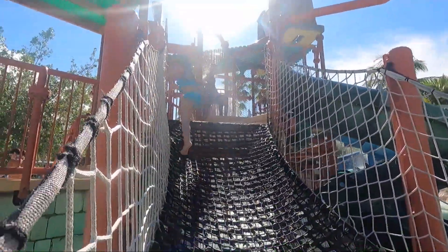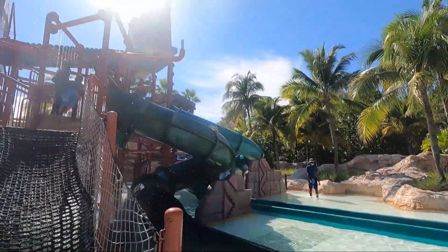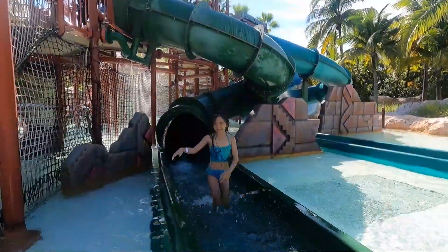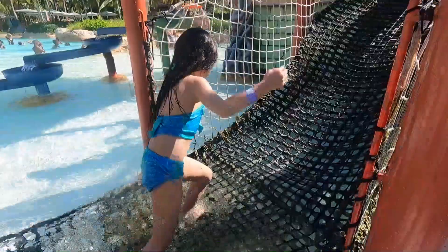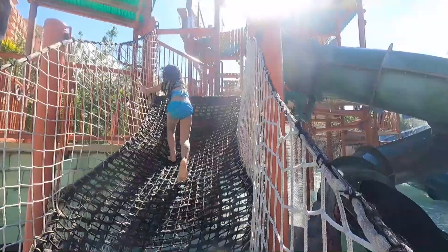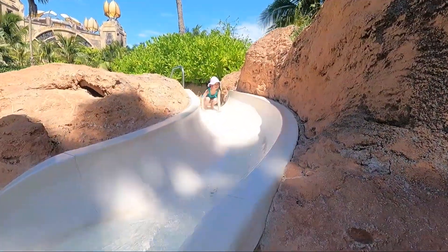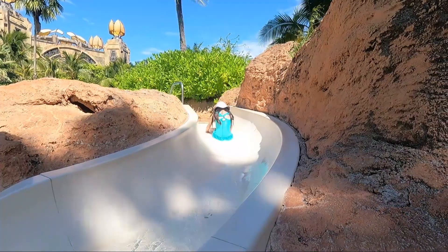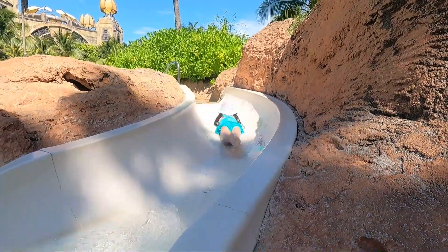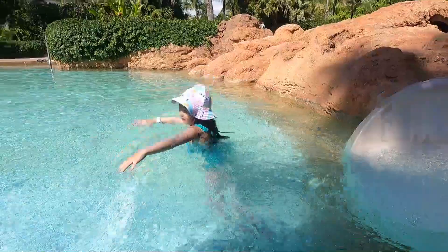I was about to climb up and then go to the slide. That's me on the green slide — then I go up, up, up. That's me on the small slide; I'm sliding backwards because I'm scared for some reason. I'm going to go on the slide like that instead.